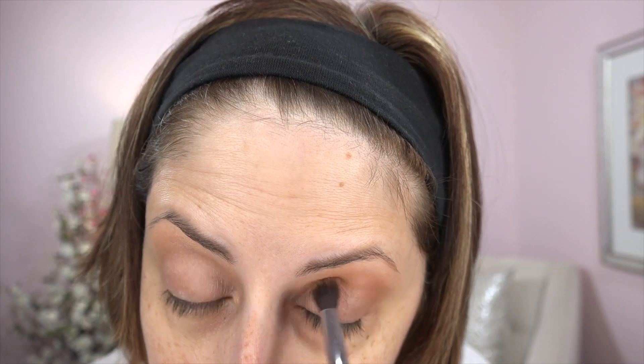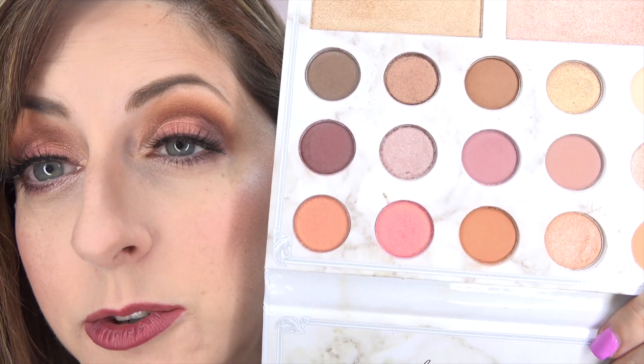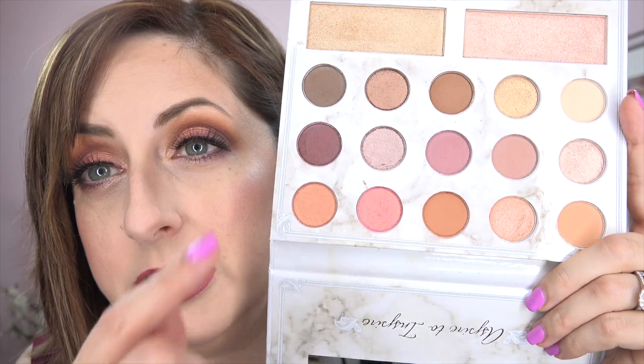For today's look, I started with a deep orange in the crease — a matte color — and brought my crease up really high so the orange peeks out at the top. I added a deeper color in the very inside crease. Then for my lid I used this gorgeous bubblegum pink with a gold shift — that is the prettiest color in the palette. I pulled a deep plum into my outer corner and inner crease.